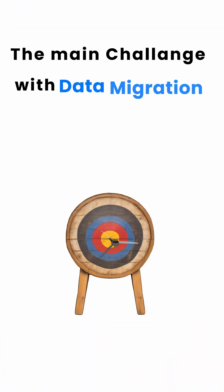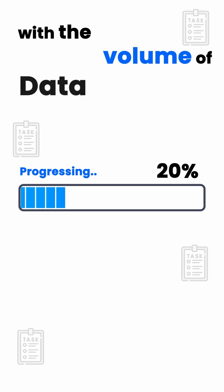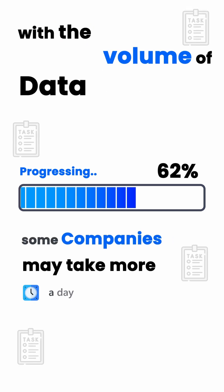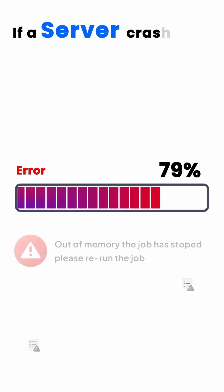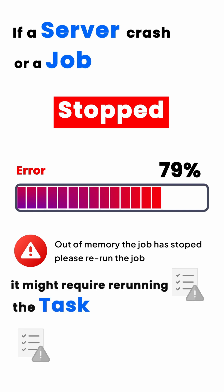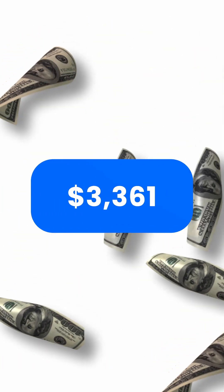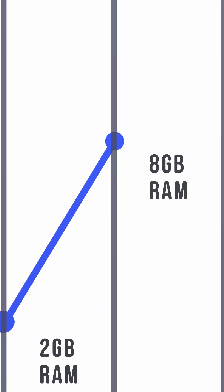The main challenge with data migration using jobs is that the duration of the task increases with the volume of data. Some companies may take more than a day or even a week to migrate data. If a server crashes or a job stops, it might require rerunning the task from the beginning. These jobs also become highly expensive as they consume significant memory and are CPU intensive.